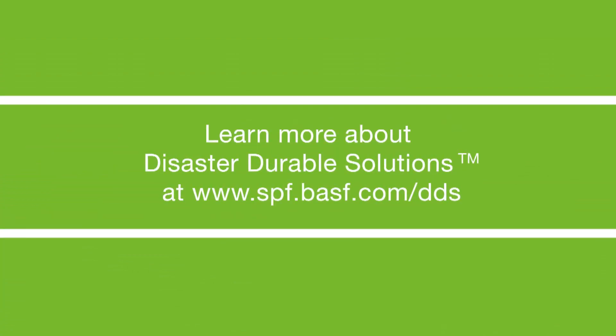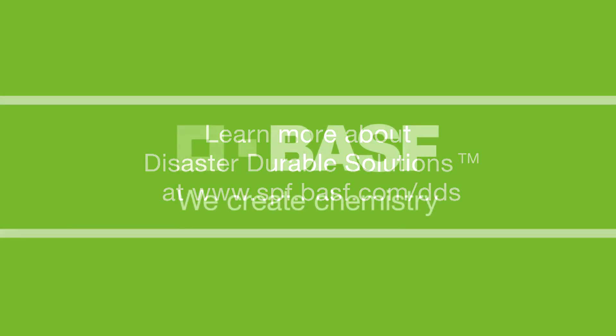Learn more about Disaster Durable Solutions at www.spf.basf.com/DDS. BASF — we create chemistry.